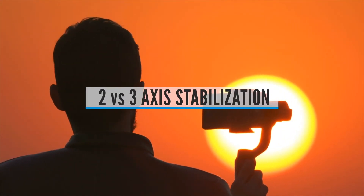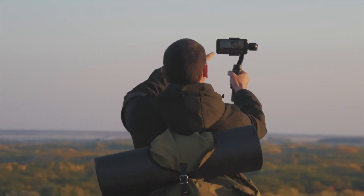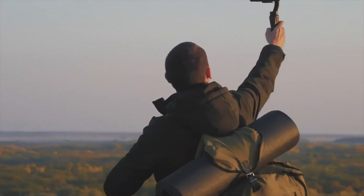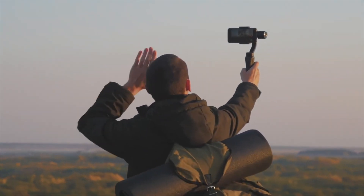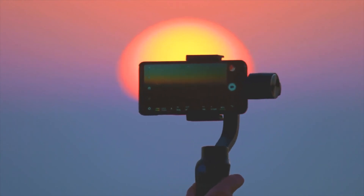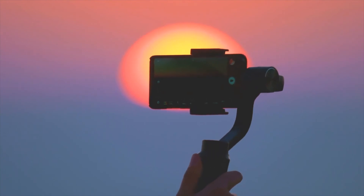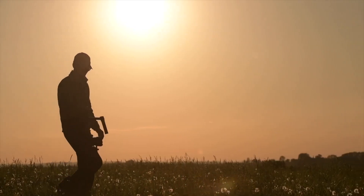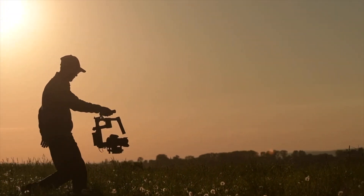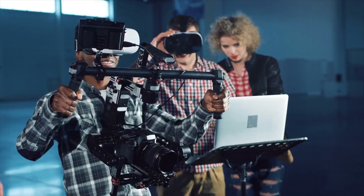2 vs. 3 Axis Stabilization. Gimbals stabilize your camera by actively powering a set of brushless motors about two or three axes of movement. Two-axis gimbals typically stabilize the tilt and roll axis, while three-axis gimbals add stabilization to the pan axis. The advantage of a three-axis gimbal is the added smoothness when shooting dynamic moving shots and the benefit of multiple stabilization modes for different style shots. Two-axis gimbals are typically less expensive, but are not as easy to come by nowadays, simply because the benefits of three-axis are that much better.